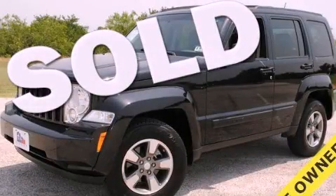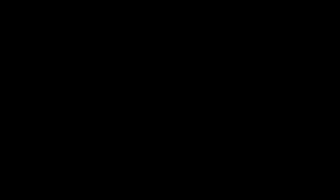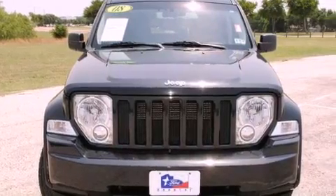This is a 2008 Jeep Liberty, a vehicle with safety, comfort, and space. It features a six-cylinder engine and an automatic transmission.